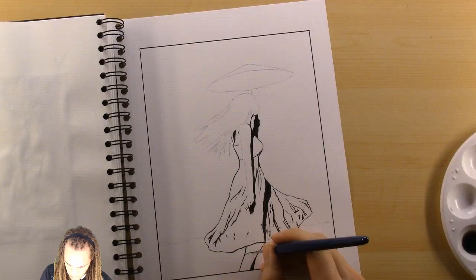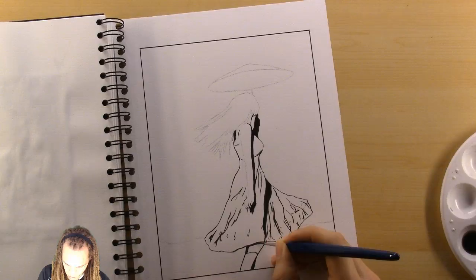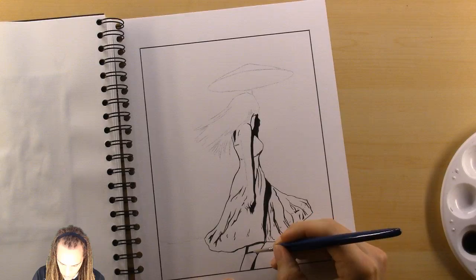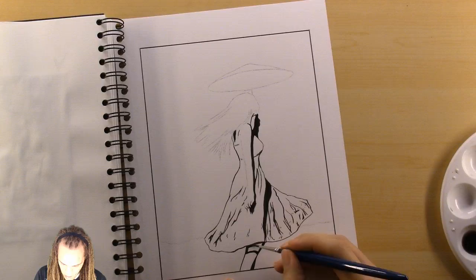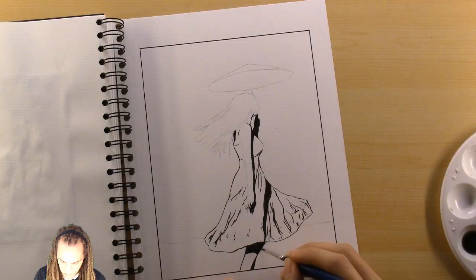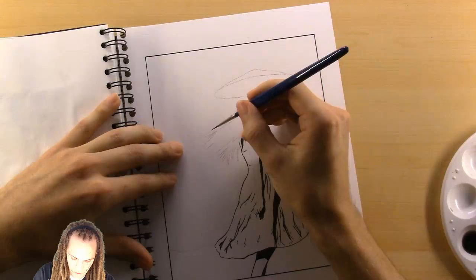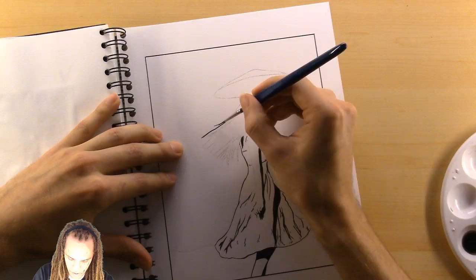I have a lot of shading to do on my woman here holding the umbrella. I'm going to finish the black outline first, then do the background — the environment — and then come back and shade, because the water takes some time to dry. Just to keep the paper as wrinkle-free as I can, I'm going to do the shading with water last.